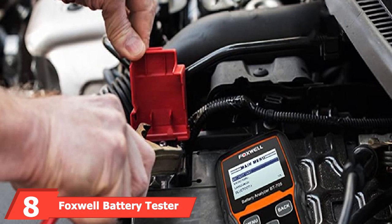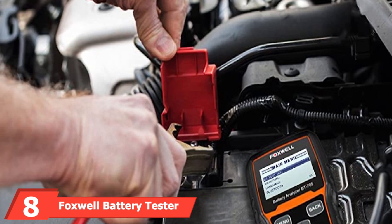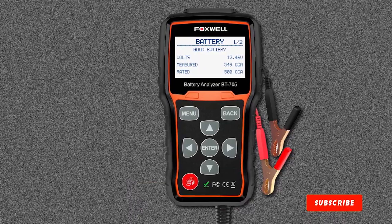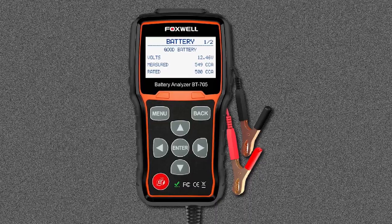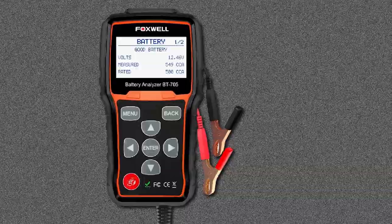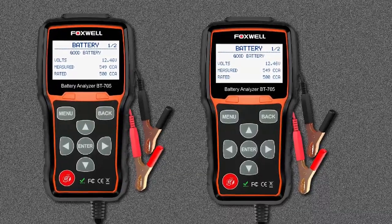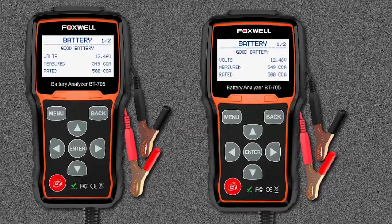The number eight position is held by the Foxwell Battery Tester, one of the most expensive but most comprehensive testing devices on the list. It will accurately test regular flooded, AGM flat plate, AGM spiral, and gel batteries, allowing the user to analyze battery health status and calculate the actual cold cranking capability and aging status. Multiple rating systems are supported, including CCA, BCI, JIS, DIN, IKE, NSA, and GB.